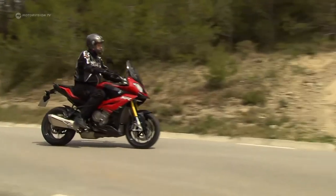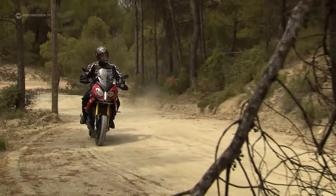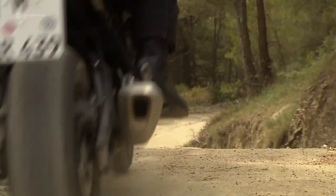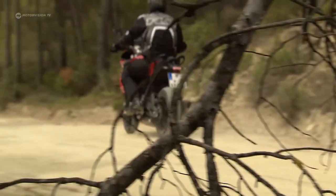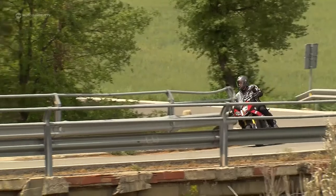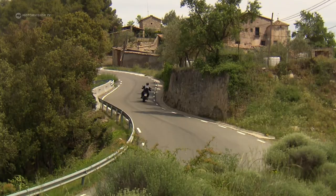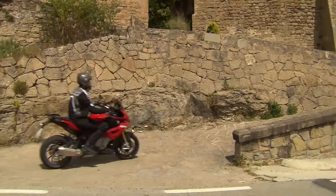But how do things really look like on loose surfaces? Exactly as its manufacturer says, the S1000XR is not a real dirt bike. But spring deflection, ground clearance, and driving programs allow for an easy off-road trip on gravel. After that, both bike and pilot feel really good again on solid ground — but even here, the XR does a lot.